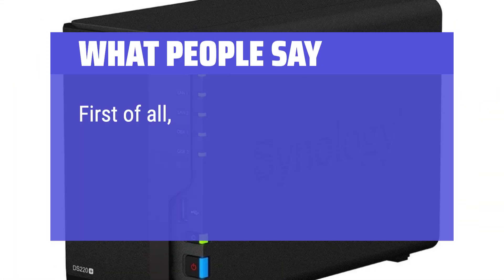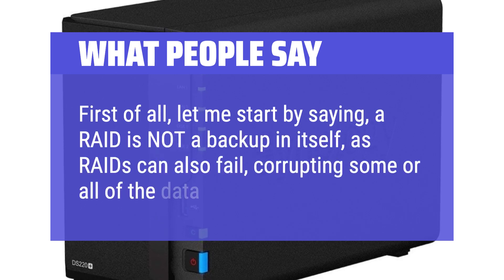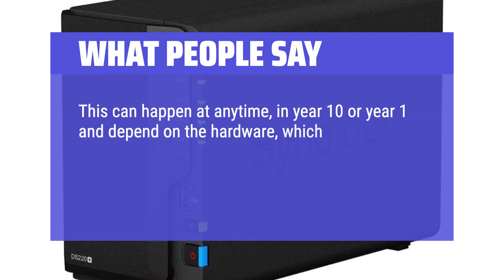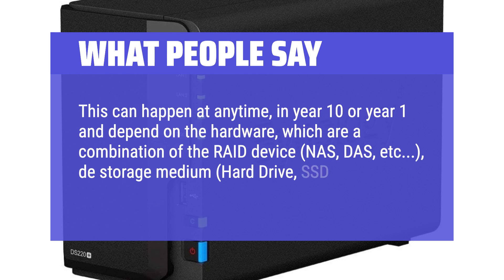"First of all, let me start by saying: a RAID is not a backup in itself, as RAIDs can also fail, corrupting some or all of the data. This can happen at any time — in year 10 or year 1 — and depends on the hardware, which is a combination of the RAID device (NAS, DAS, etc.), the storage medium (hard drive, SSD, etc.), power supply, etc."